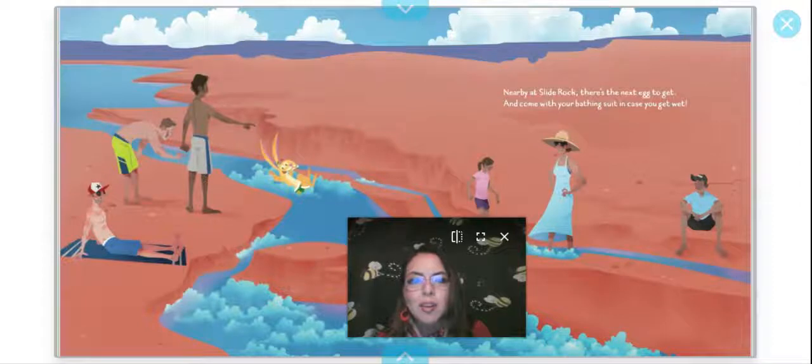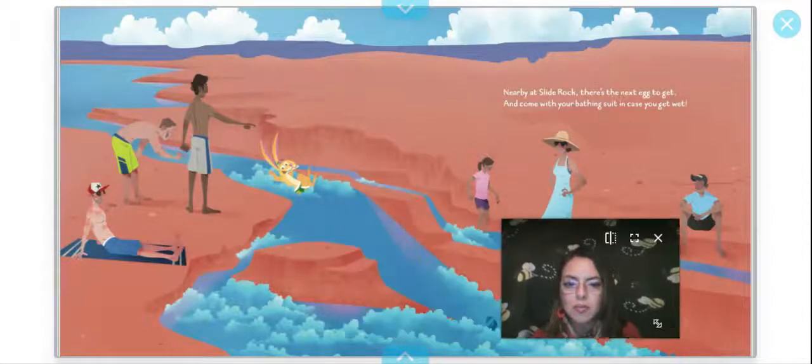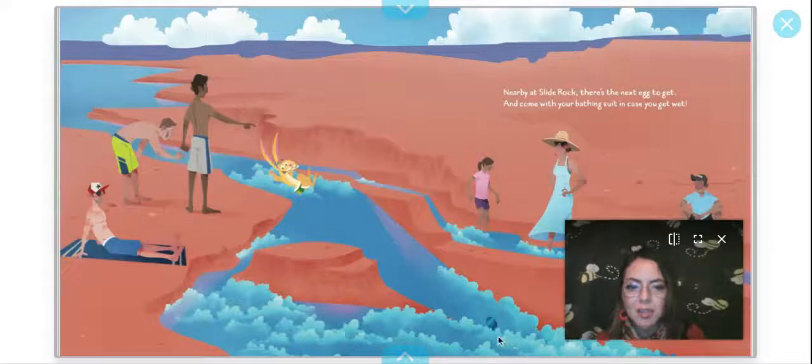Nearby at Slide Rock there's the next egg to get — come with your bathing suit in case you get wet. The egg was right here, and the Easter Bunny looks like he's having a very good time playing in the water.